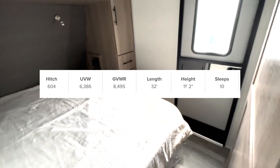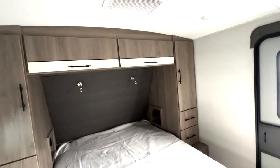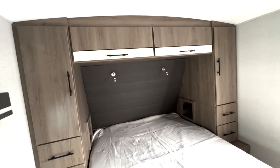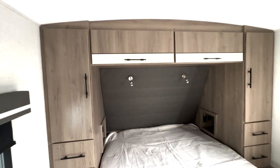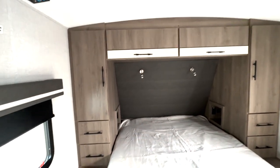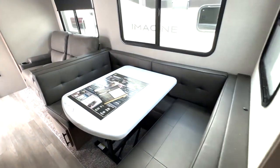Starting over here in the front, we have your bedroom. You can see you have a secondary entrance directly into here, so that's going to help eliminate some of the foot traffic. You have a ton of storage all the way around here — open storage there with outlets and USB ports, LED reading lamps up top, overhead cabinet space, as well as drawer space and closet space, and a place to add a TV right up top.